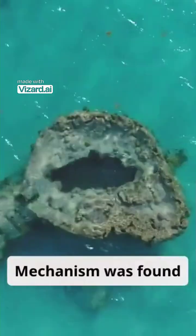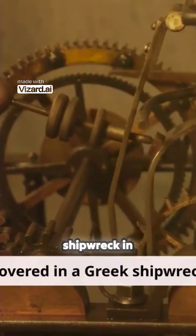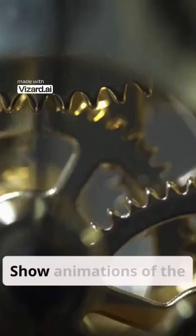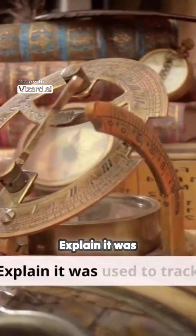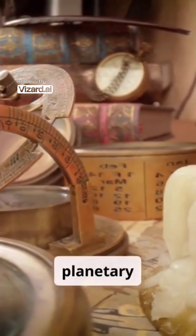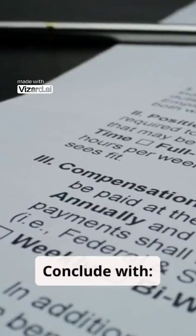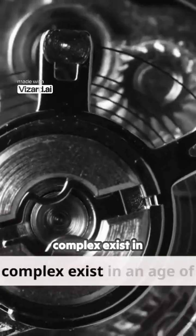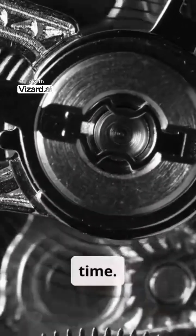The Antikythera mechanism was discovered in a Greek shipwreck in 1901. It was used to track celestial events, eclipses, and possibly predict planetary positions. Theories range from advanced ancient technology and lost knowledge to extraterrestrial inspiration. How could something so complex exist in an age of simple tools? The secret remains buried in time.